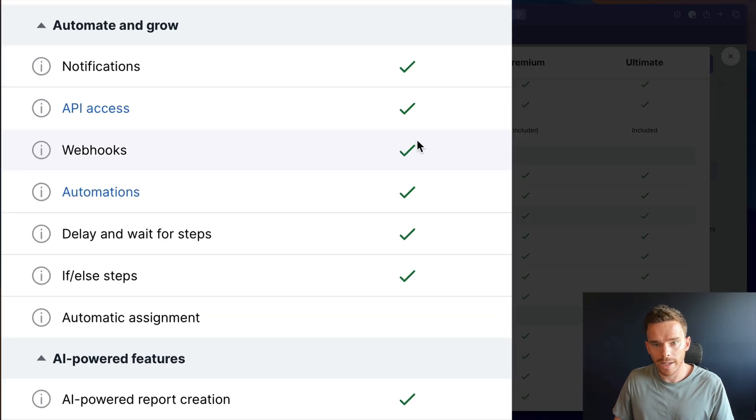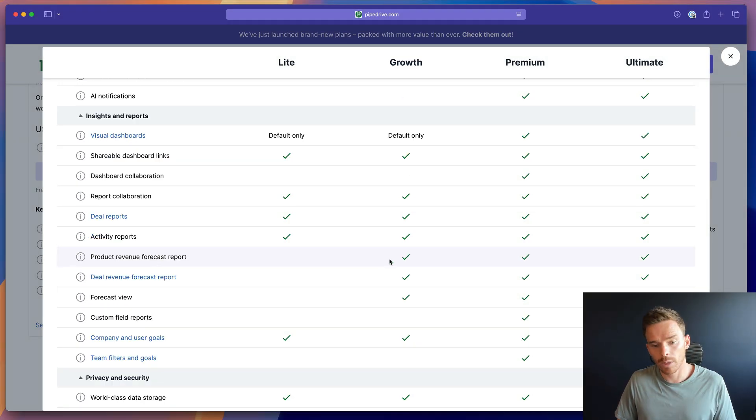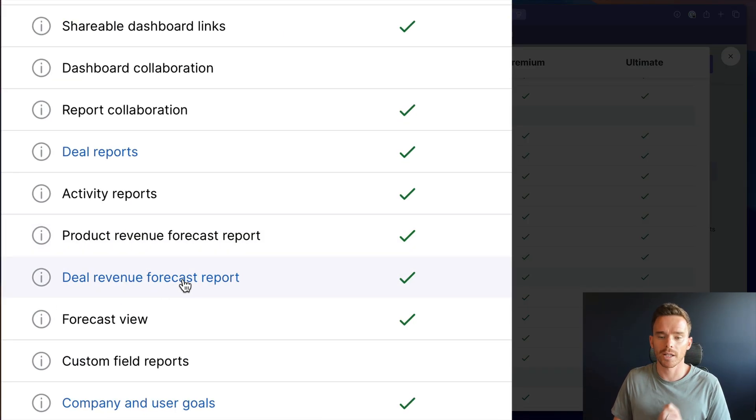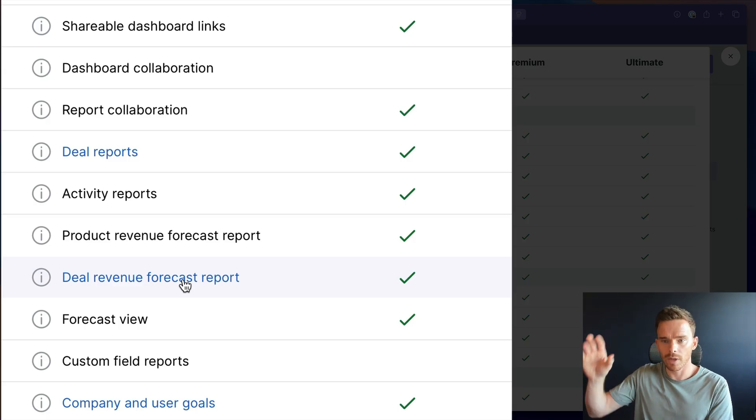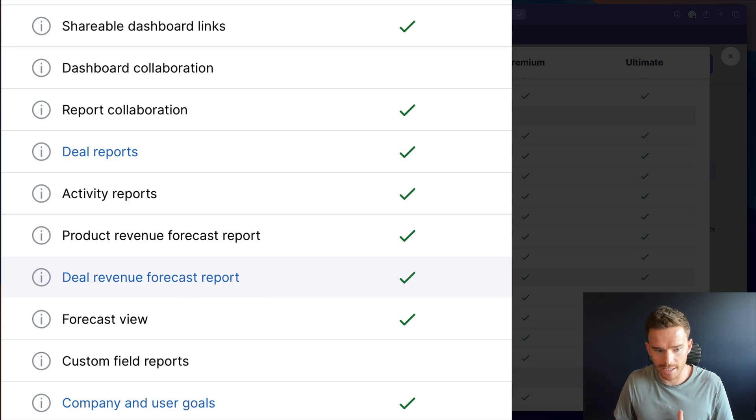In terms of automation, the Growth plan gets the new if-else conditions — a feature we've been waiting for for years that's going to make building automations a lot easier, and I'm really pleased this is available in the Growth tier. Another really welcome change to the Growth plan is the addition of product revenue and deal revenue forecast reports. Revenue forecasting was something generally only available on the Professional or higher plans, but now it's been brought down to customers on the Growth plan.